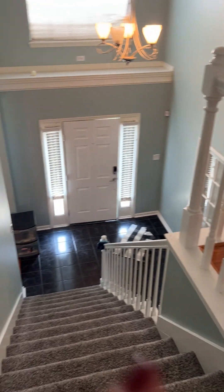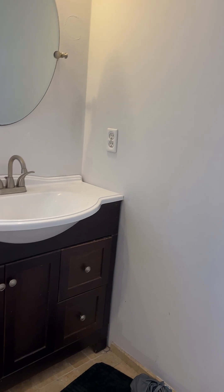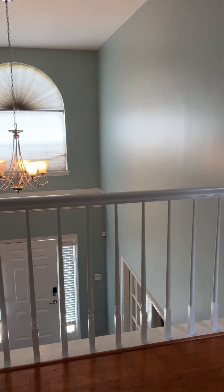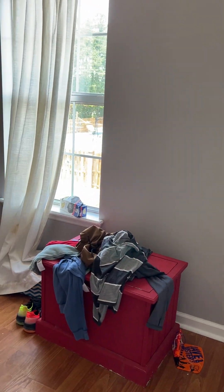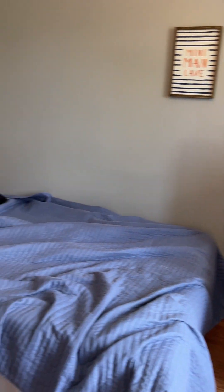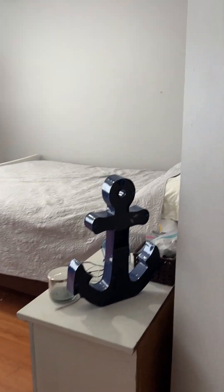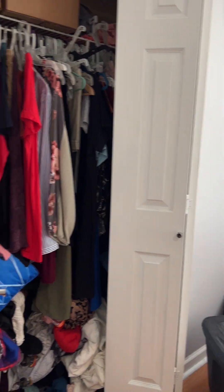Coming out of this bedroom, to the right is bathroom number four — single sink vanity, tile floors, and a shower-tub combo. Bedroom number three faces the backyard and is the smaller of the four bedrooms; it could be a great office. It has bi-fold doors on a standard closet. Bedroom number four overlooks the front yard and also has bi-fold doors on a standard closet.